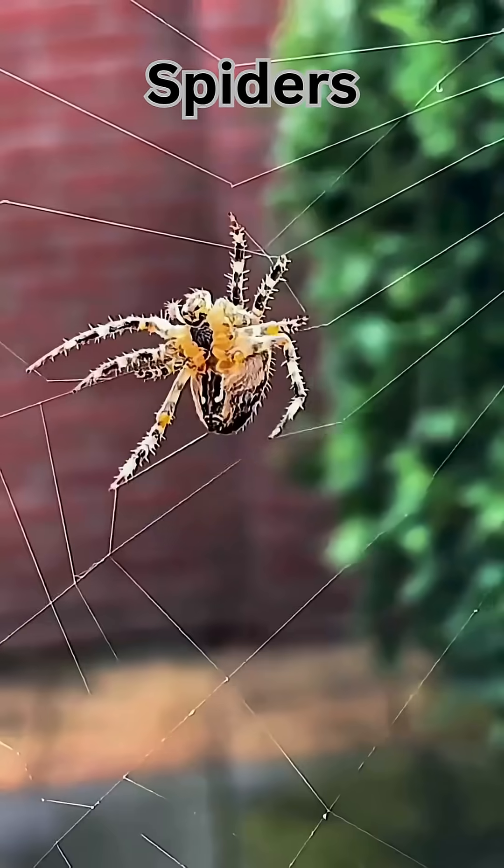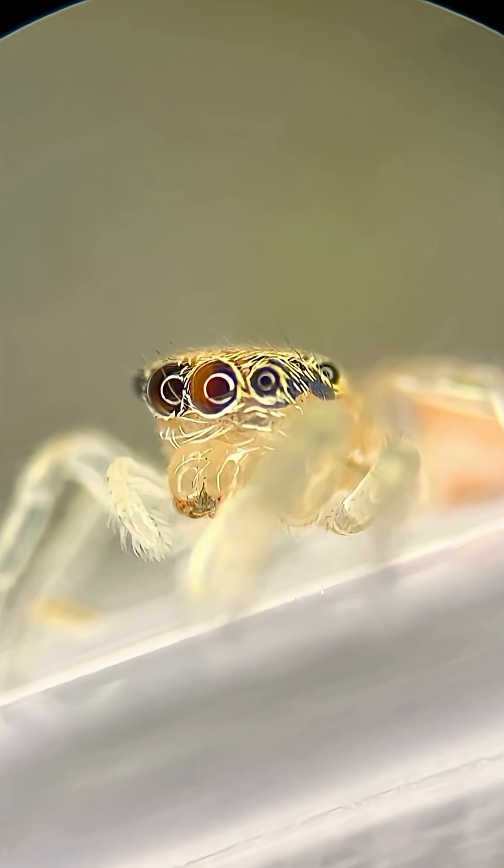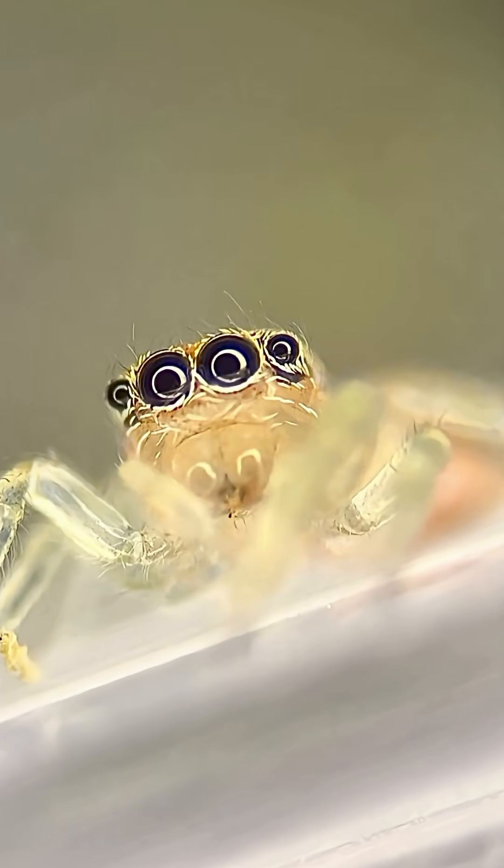Let's start with spiders. Most have eight eyes — some for depth, some for night vision, and a few just for backup.